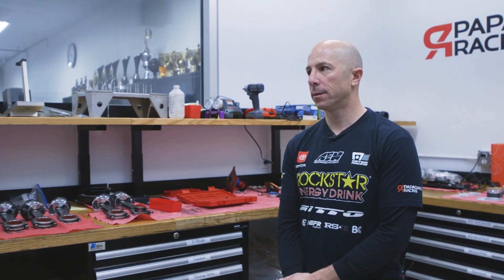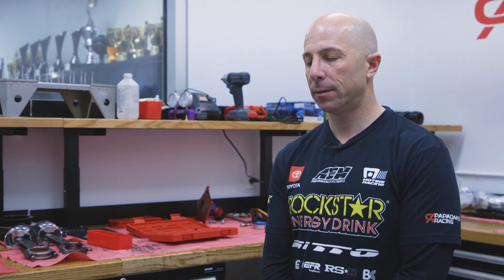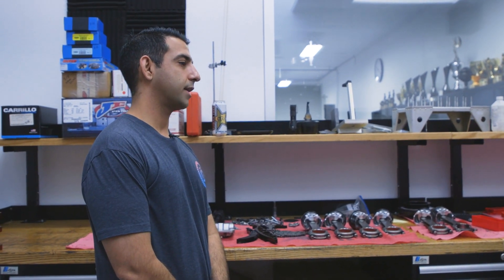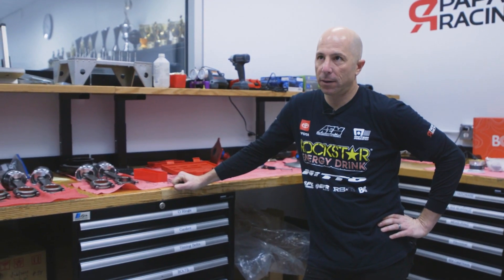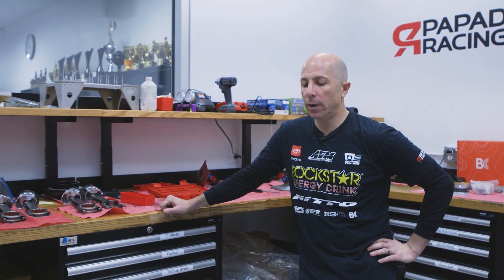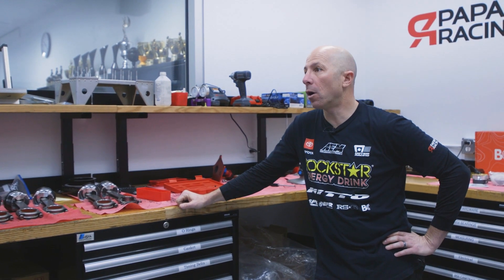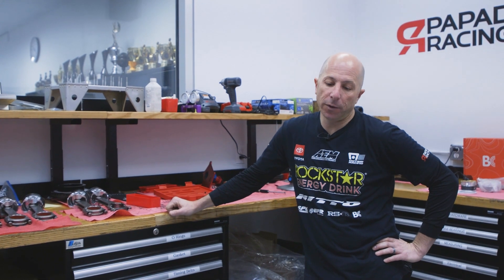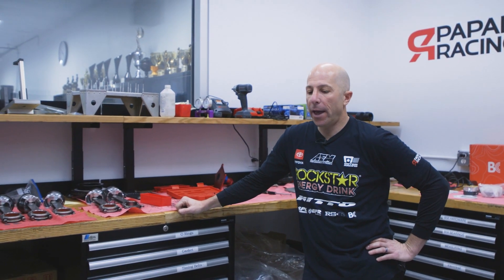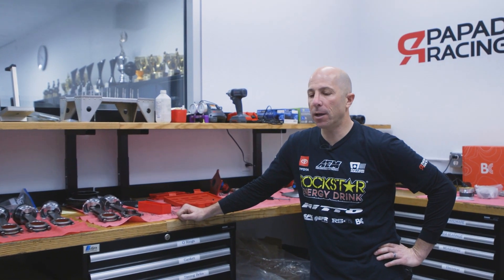What are you most passionate about when building these cars — the engine, the fabrication, project management, running the race team? I like building stuff that no one's ever built before. That's why I like always having the newest car or newest engine. We draw from past experiences, get ideas from experienced friends, make our best first shot at it, build the engine and suspension with a specific design, go out and test, then come back to make improvements. That's what I'm passionate about.